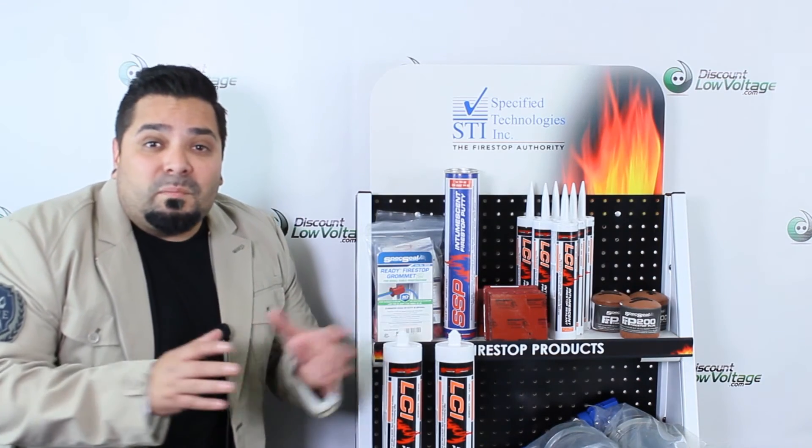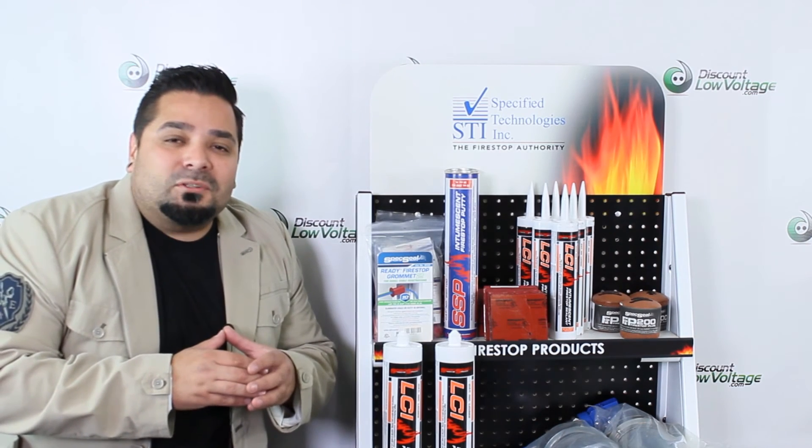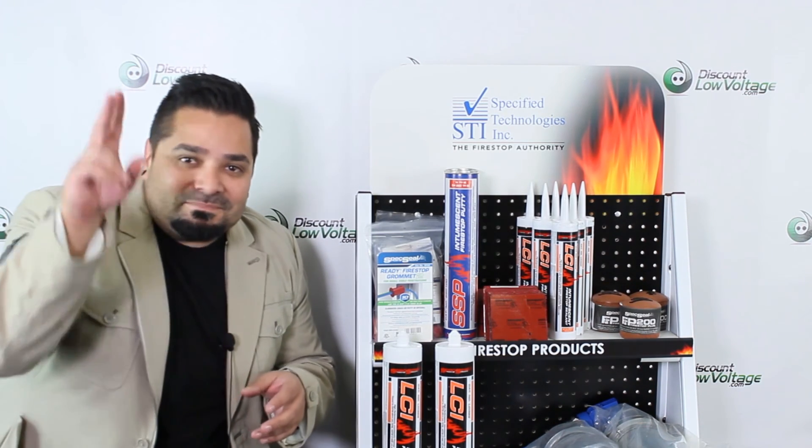For more information, spec sheets, pricing, and to order online, visit discountlowvoltage.com. Thanks. Later.